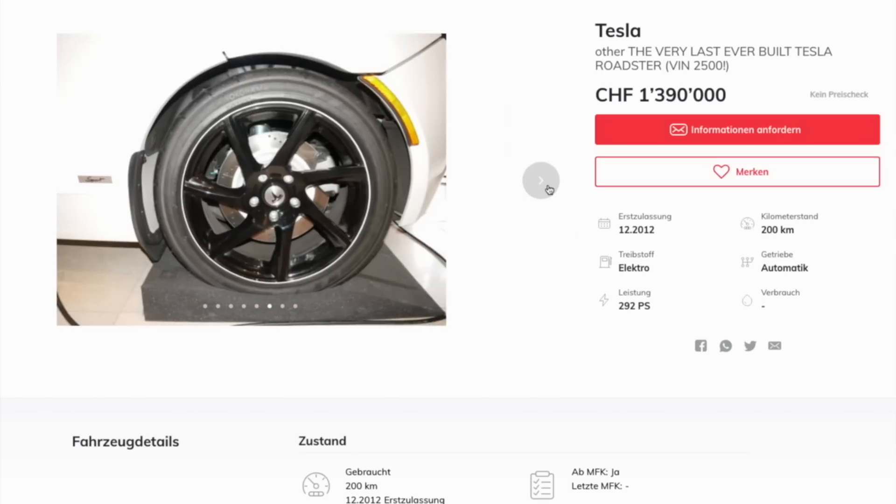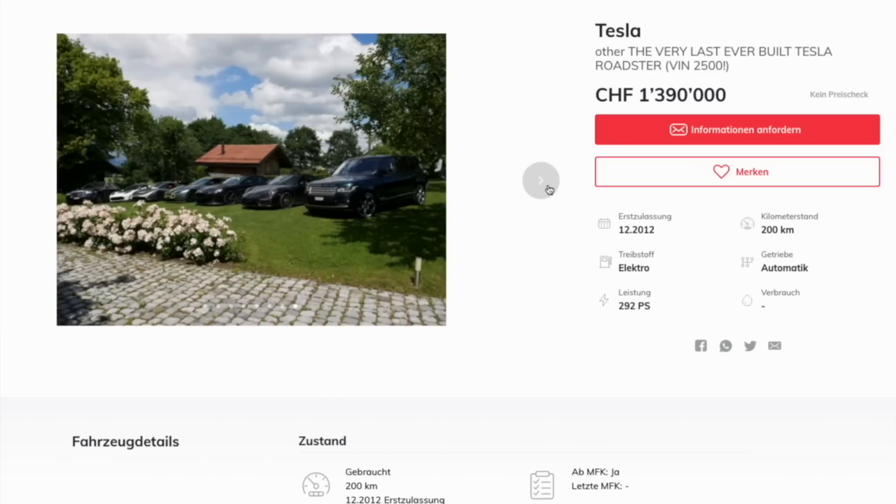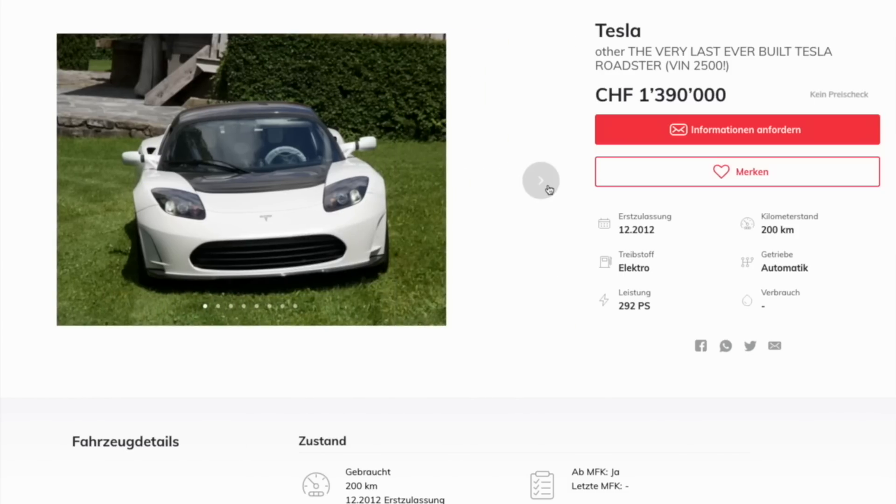Yeah, this car is very special indeed. It was when it rolled off the production line, and since that point it's been treated like a very special celebrity, with the kind of care and attention to detail reserved for only the most treasured trailer queens. As a result, the owner is asking a cool 1.39 million Swiss francs — that's about 1.5 million US dollars, 1.29 million euro, or 1.17 million pounds. Obviously this car is extremely special, and in the collector car world, firsts or lasts are pretty special. They either end up in museums or private collections. Therefore, asking 1.39 million Swiss francs for the very last Tesla Roadster seems reasonable enough.